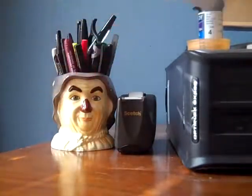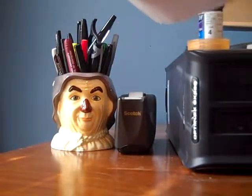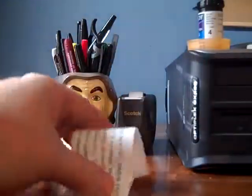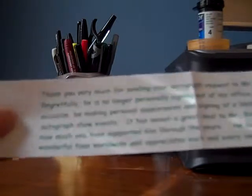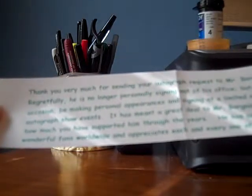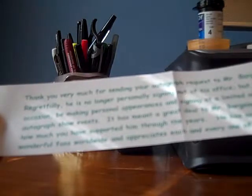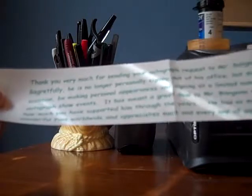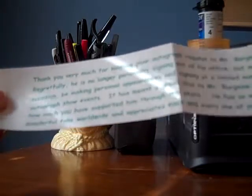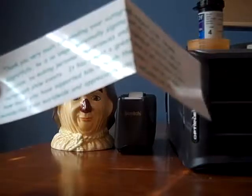Ernst Borgnine — that's kind of sad. I sent these two cards a long time ago. You can see they're not signed, and there's a little note saying thanks for sending your autograph request to Mr. Borgnine, who no longer signs out of his office but may on occasion make personal appearances signing at a limited number of autograph shows. It's been a great deal to him to know how much you've supported him through the years — he appreciates each and every one of you.